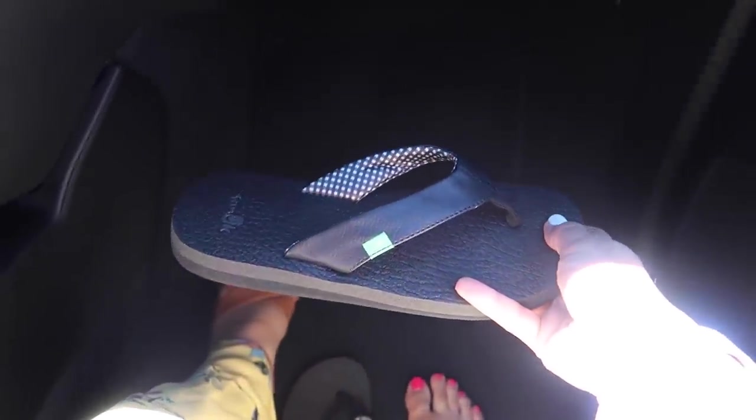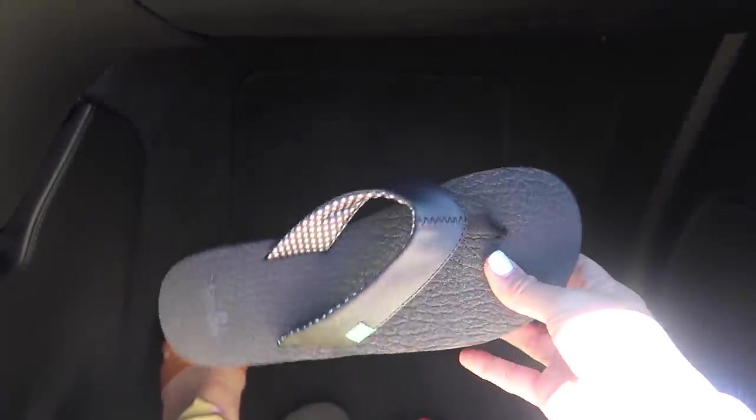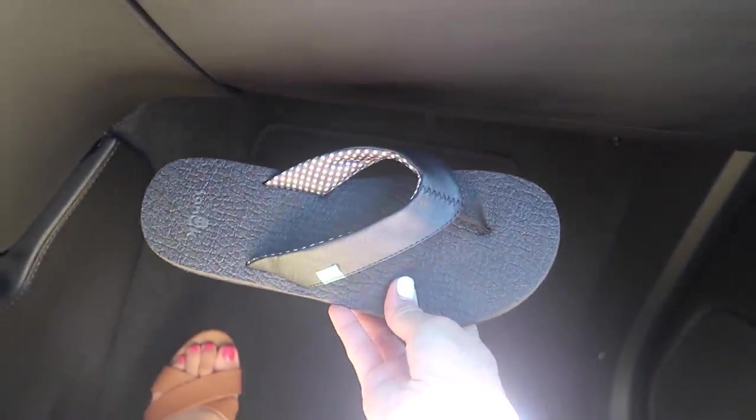So these sandals I have from JCPenney are comfortable, but these Sanuk flip-flops — oh my gosh! They're not true to size though — a size six fits like a size seven — so Sanuk flip-flops run small. But you need to get them, they're so comfy. They're called yoga mat flip-flops because they feel like a yoga mat. Hurry and get one, it's $14! These are going to be my house sandals and they're great for the beach too.